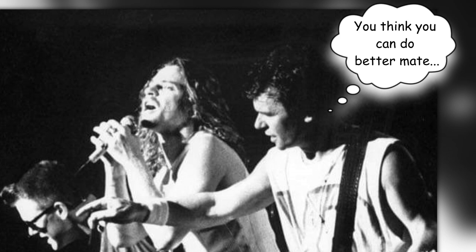Kirk Pengilly from INXS has memories of the Royal Antler at Narrabeen, where he remembered playing support for bands like Midnight Oil. He said Sydney audiences were really tough — if they didn't like you, they'd let you know. It kind of prepared a lot of the bands for when they went overseas. They were like a well-oiled machine; they really did the hard yards and played so often and so well that they were ready to take on the world.